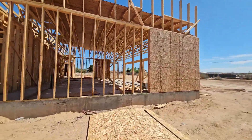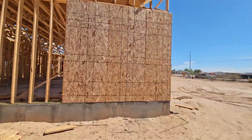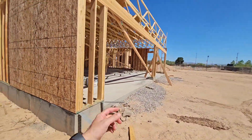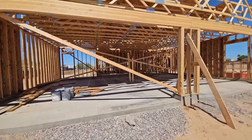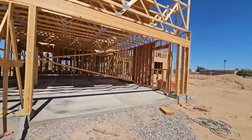Here we go — we need to get all this plywood. It'll be all sheeted all the way around. We've got to get the straps on. This is a four-car garage with 10-foot ceilings — over a thousand square feet of usable garage space.